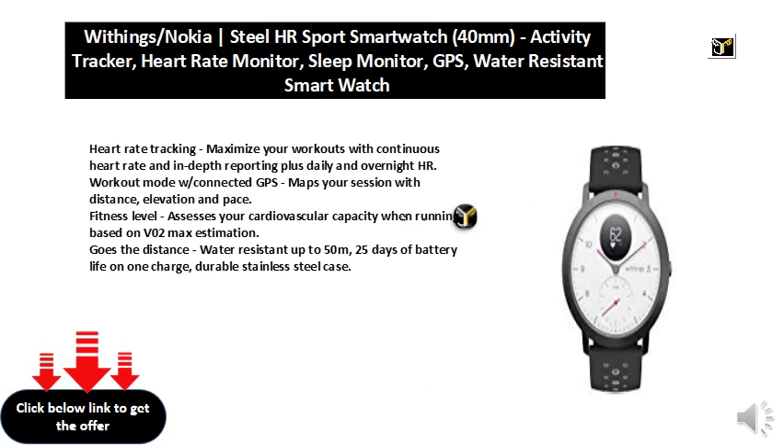Water resistant up to 50 meters, 25 days of battery life on one charge, and a durable stainless steel case.